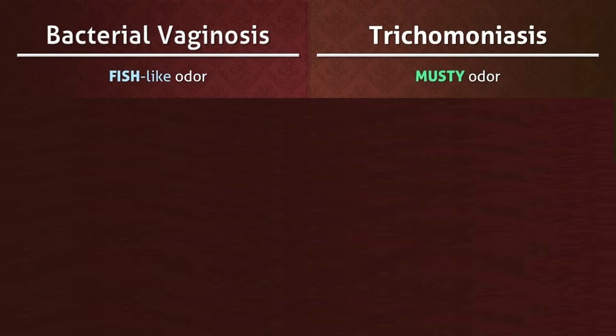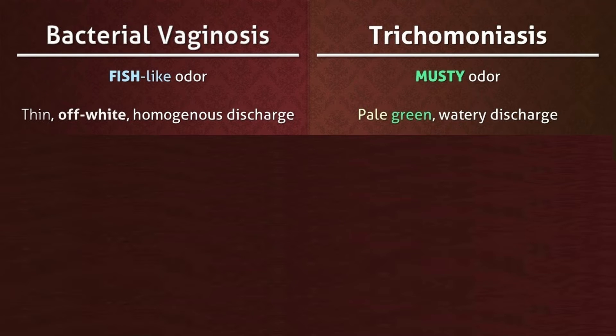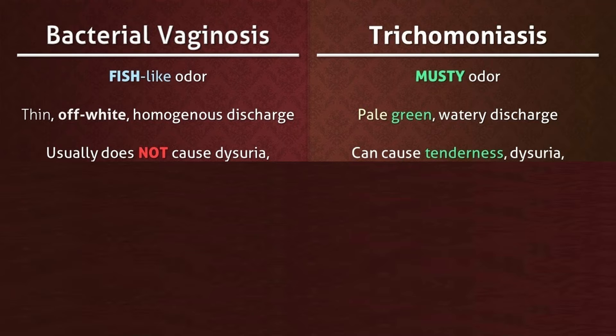Comparing bacterial vaginosis and Trichomonas vaginalis: there is a fish-like odor in bacterial vaginosis and a musty odor in trichomonas. In bacterial vaginosis there is thin, off-white, homogeneous discharge, whereas in trichomonas there is pale, green, watery discharge. Bacterial vaginosis usually doesn't cause dysuria, while trichomonas can cause tenderness and dysuria.